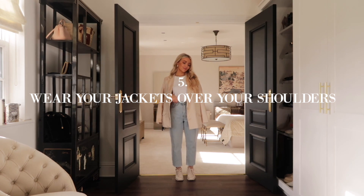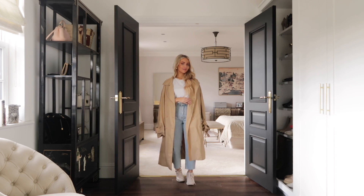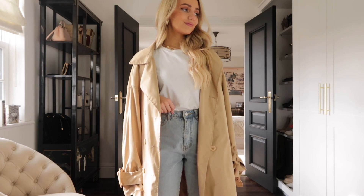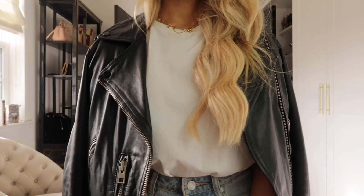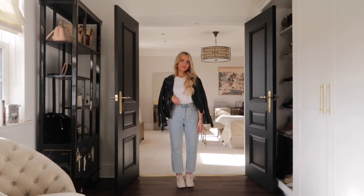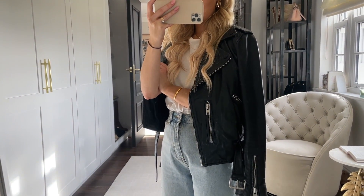This next tip is also very simple but effective: wear your jacket — whether it's a long trench coat, a blazer, or a leather jacket — over your shoulders, weather permitting. I just find resting the jacket over my shoulders looks so much more sophisticated and put together; it makes the outfit look more regal and expensive. Obviously it's not always practical if it's very cold or you're moving around a lot, but as a general rule, draping your jacket over your shoulders really elevates the whole look.